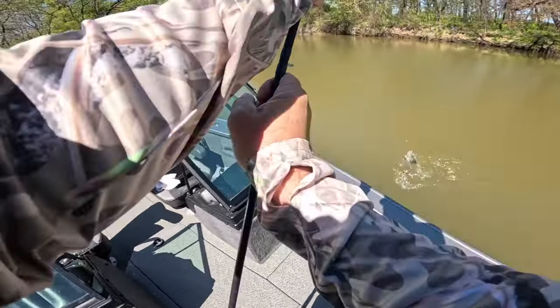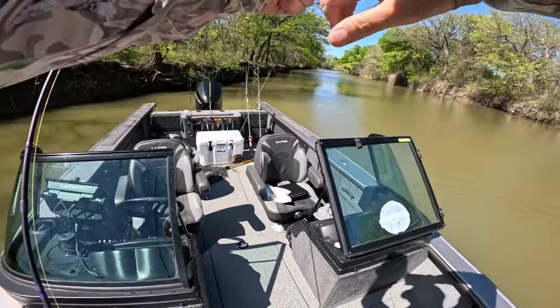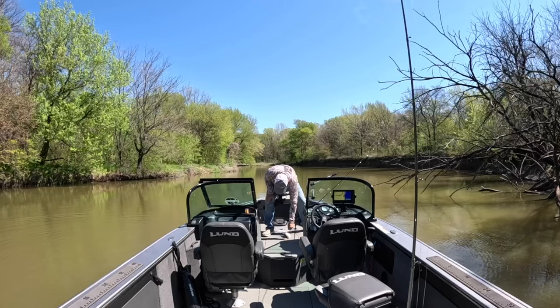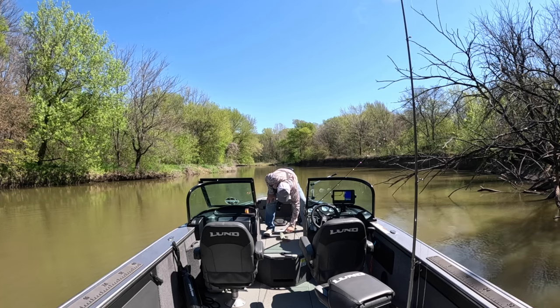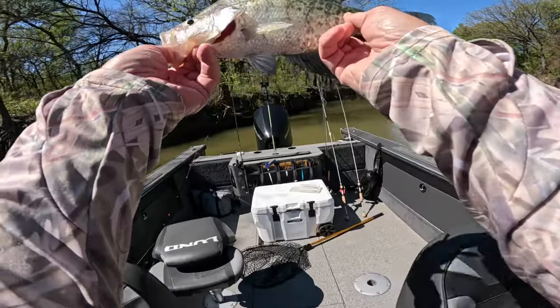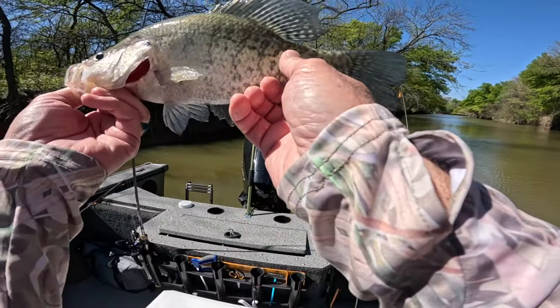Got it — that's a nice one, pretty fish. Nice fish, coloring up good. Get the live well — he's going to be colored up a lot more.